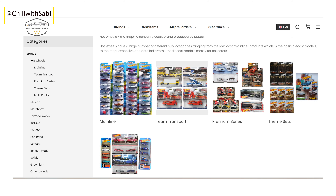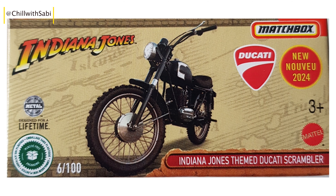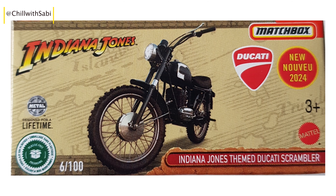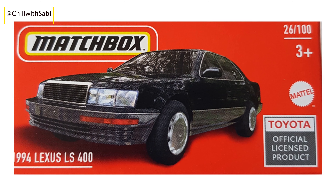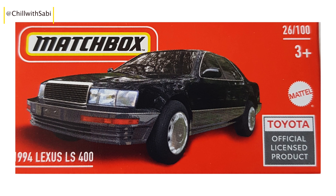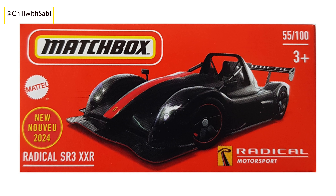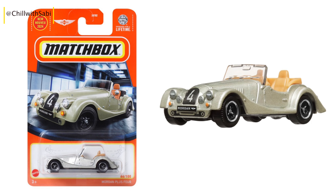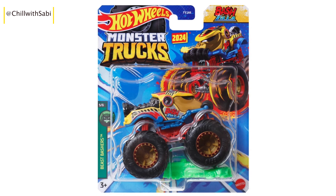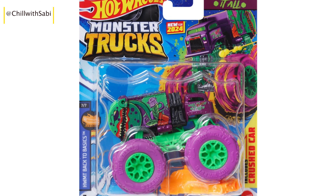Let's dive into the new releases. First up, we have some new diecast cars that come in boxes instead of the usual cards — that's Matchbox. This is a cool change for collectors. Next, we have Hot Wheels, which has released some awesome new monster trucks. They look really cool and I would love to hear your thoughts on them.